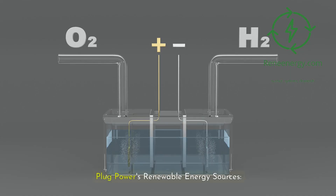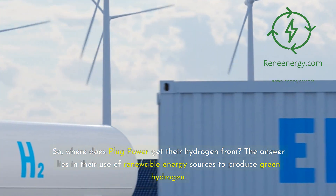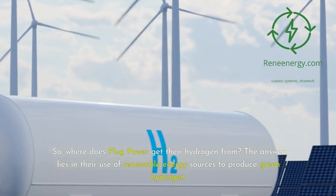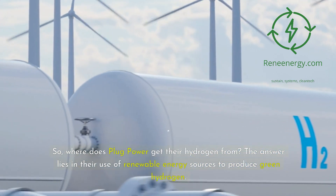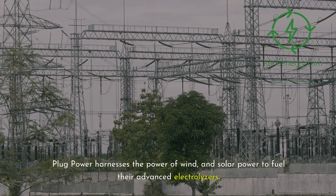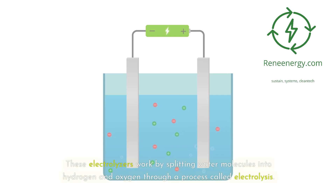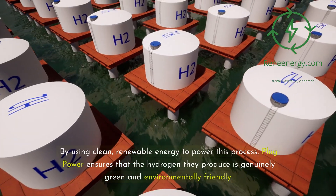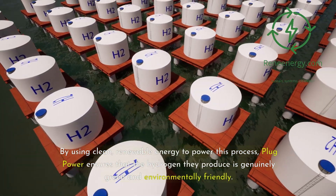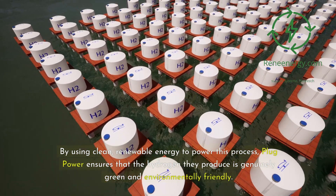Plug Power's renewable energy sources. Where does Plug Power get their hydrogen from? The answer lies in their use of renewable energy sources to produce green hydrogen. Plug Power harnesses the power of wind and solar power to fuel their advanced electrolyzers. These electrolyzers work by splitting water molecules into hydrogen and oxygen through a process called electrolysis. By using clean, renewable energy to power this process, Plug Power ensures that the hydrogen they produce is genuinely green and environmentally friendly.